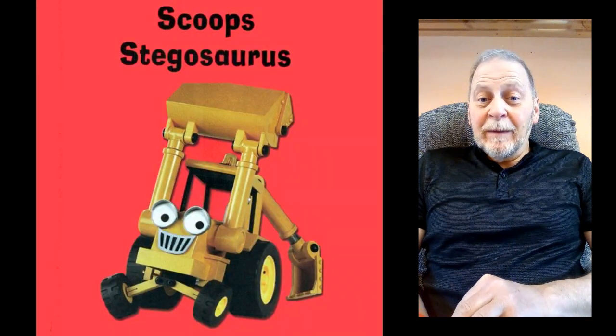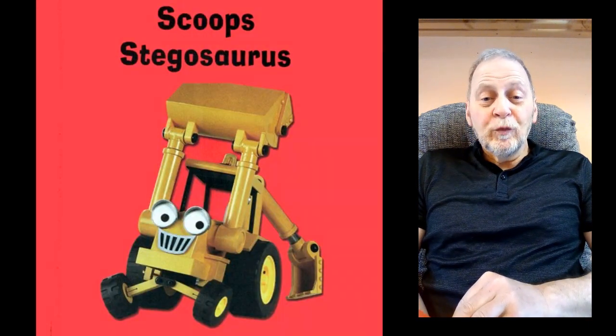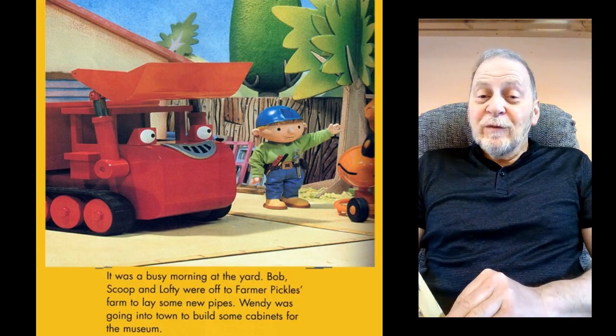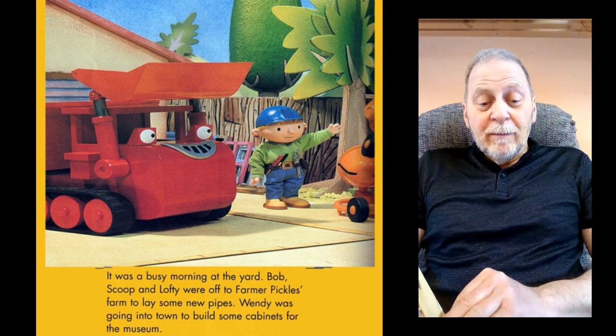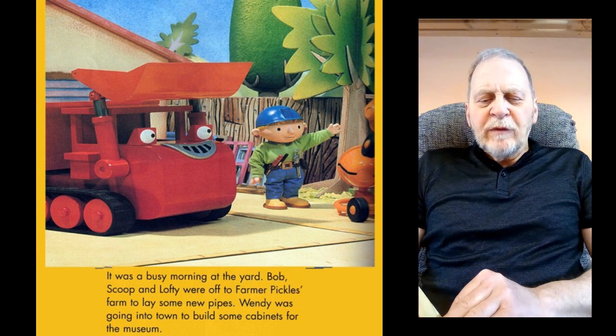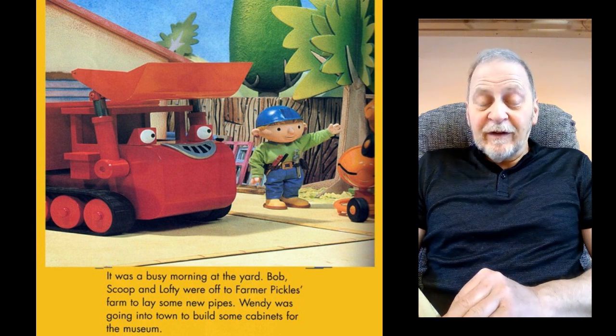Today's book is from the Bob the Builder series and it is Scoop's Stegosaurus. It was a busy morning at the yard. Bob, Scoop and Lofty were off to Farmer Pickles Farm to lay some new pipes. Wendy was going into town to build some cabinets for the museum.